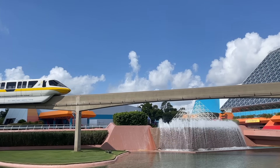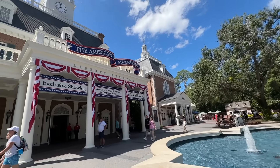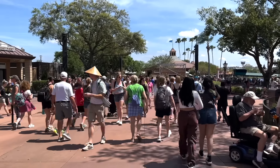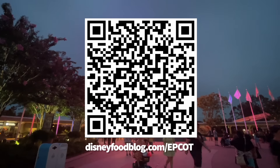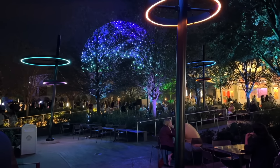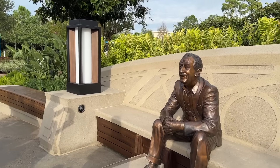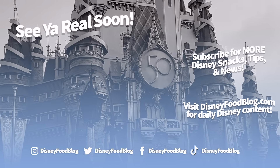I'm really excited with the direction Epcot's been moving lately and even more excited to see what else is in store for my favorite Disney World park. Keep checking back with us as we continue to learn more about what's on the horizon. Don't forget to download our free Epcot quick guide over at DisneyFoodBlog.com/epcot. We've also got ultimate guides to all the other parks for 2024, so be sure to watch those. This is AJ for Disney Food Blog — we'll see you real soon.